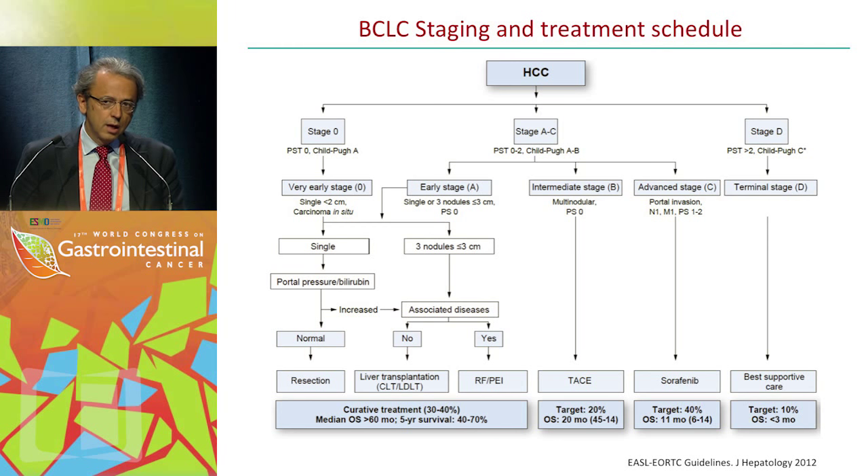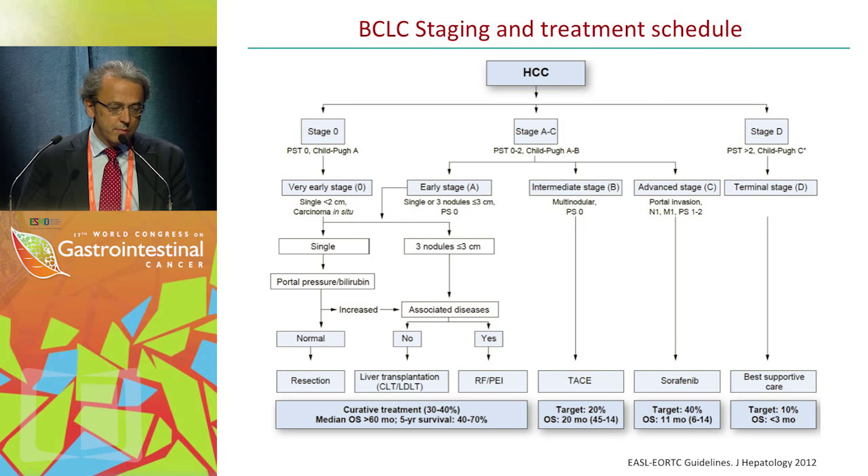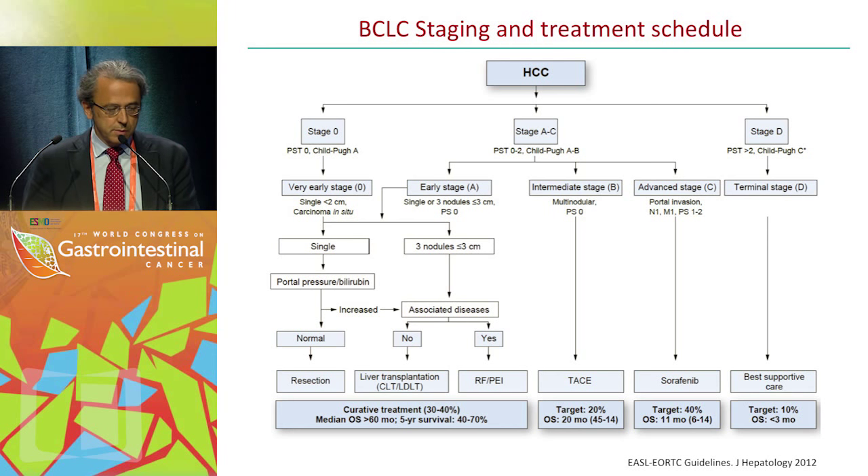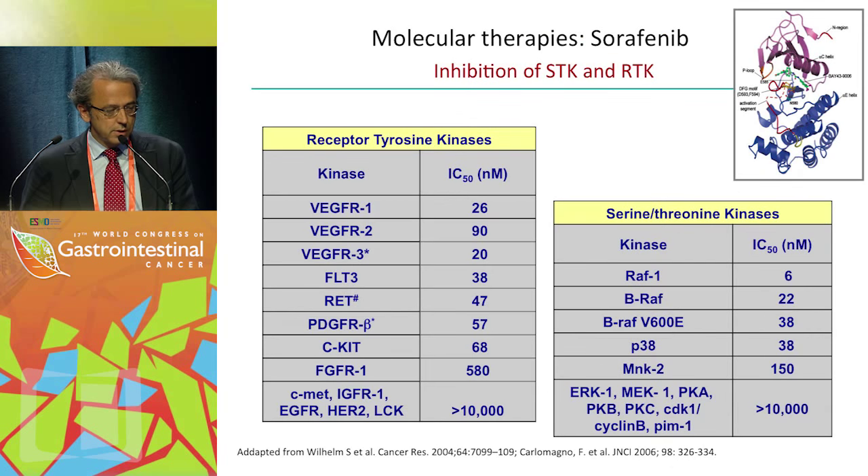Five-year survival rates are expected between 50 and 70%, mostly 70% for resection and transplantation. Patients at intermediate stage, BCLC-B, with multinodular asymptomatic tumors, are ideal candidates for TACE, particularly those with Child-Pugh class A. Advanced stage patients at BCLC-C — those with portal vein invasion, lymph node involvement, or metastasis — are ideal candidates for sorafenib, and you can achieve a median survival of 11 months. The target population is around 40% of patients in the Western world and up to 70% in the Asia-Pacific.